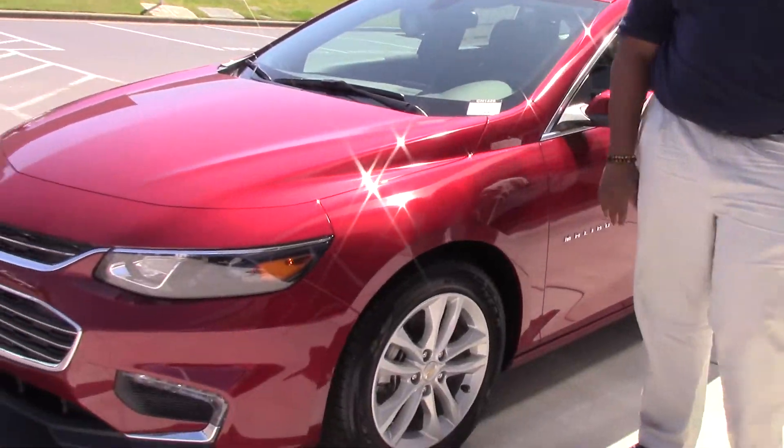Hey, thank you for tuning in today here with Mr. Chevrolet. My name is Rodney Jackson. Today we're talking about the 2018 Chevrolet Malibu.